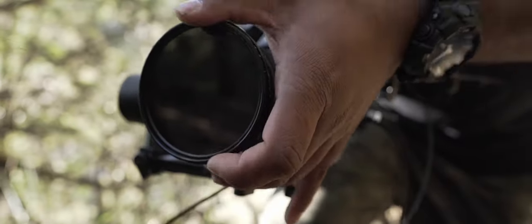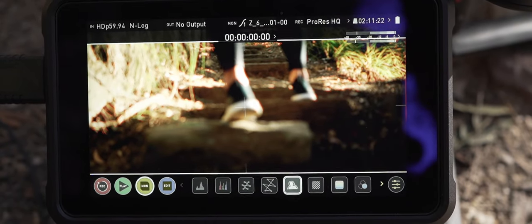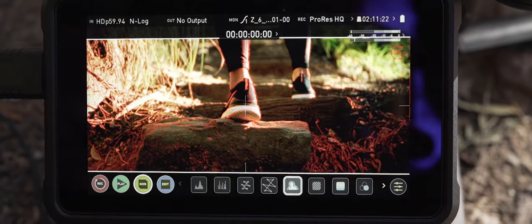Most of the time I would be using the Nikon Z6 autofocus or manual focus, adjusting your focus based on the distance between your camera and your actor and the pace of movement.